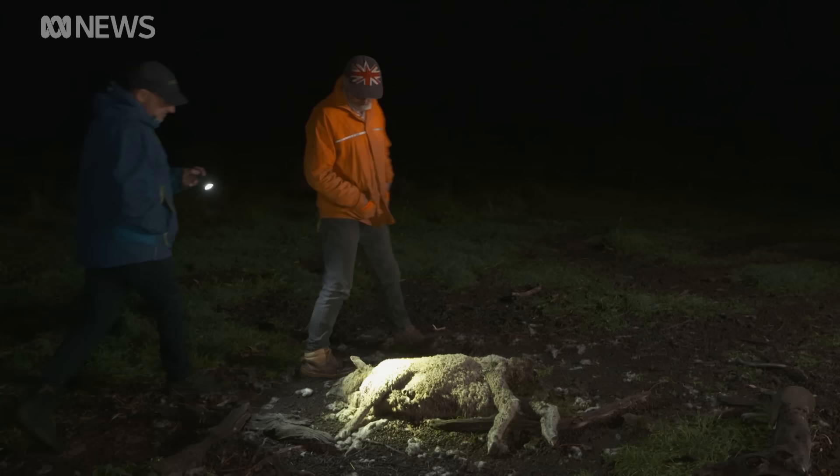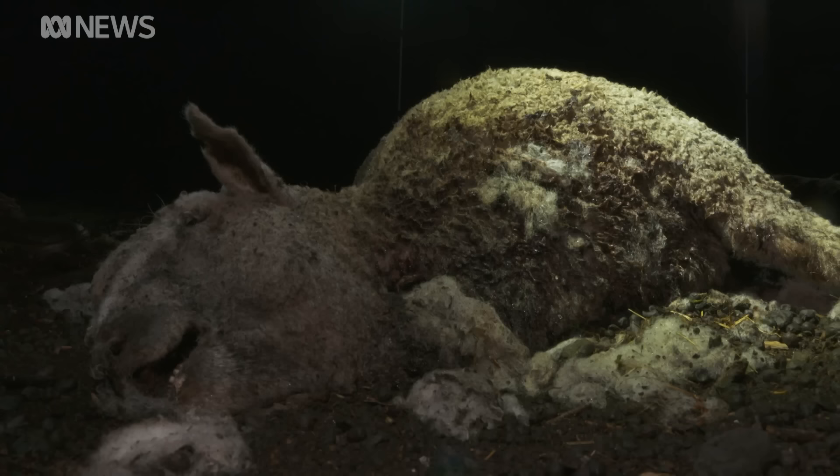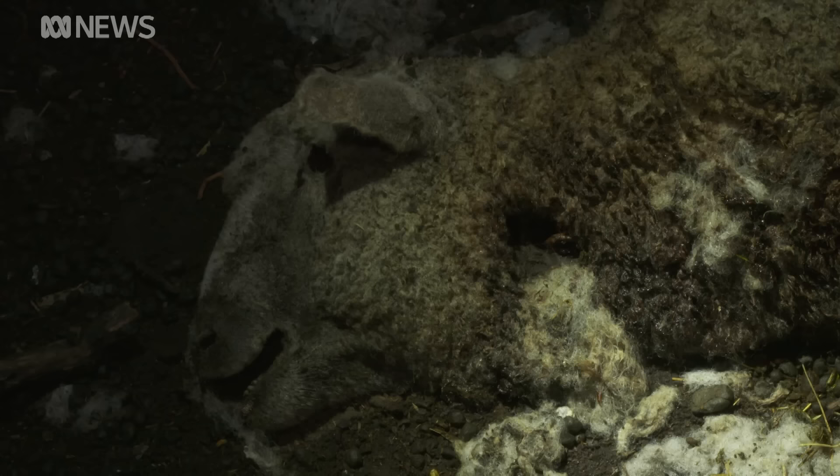So Peter, tell us what's happened to this sheep? It's been grabbed by the throat and pulled down. A wild dog a few weeks ago got this? Yeah. And how many have you lost this season? About 20. Pretty traumatic. Oh yeah — I've seen a lot of dead animals but this is as bad as it gets.